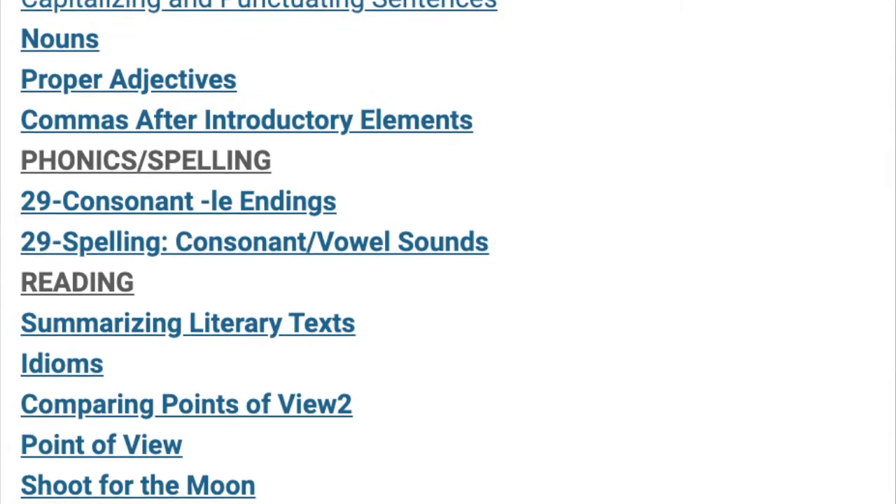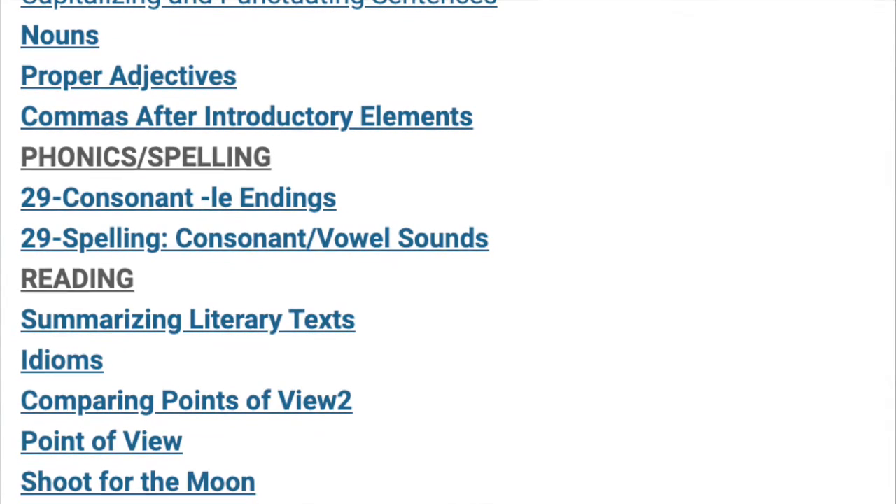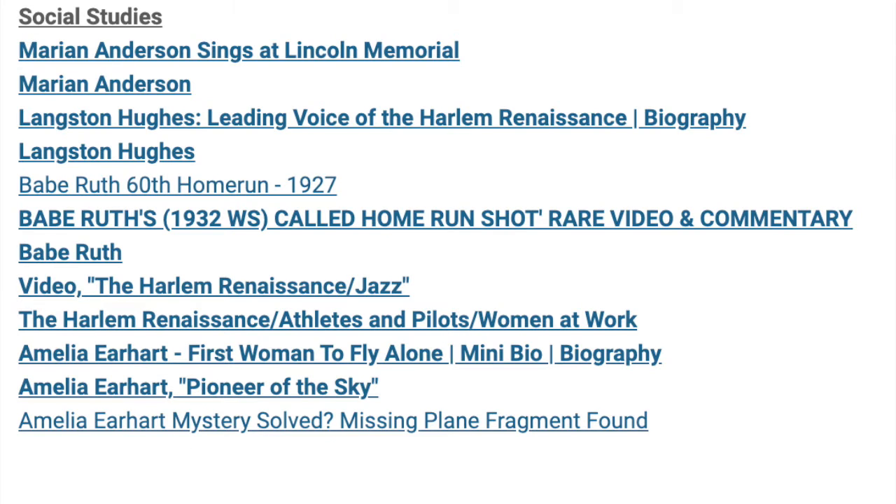And in social studies, we've learned all about the struggles of Marian Anderson. We also learned about Langston Hughes. We accompanied Babe Ruth as he hit a record number of home runs. We also learned about the Harlem Renaissance. Amelia Earhart took flight, and we investigated what happened to her — the mystery solved regarding a missing plane fragment that was found.